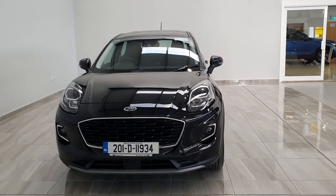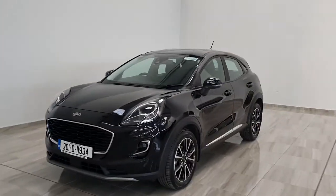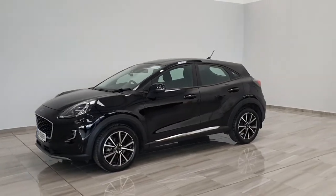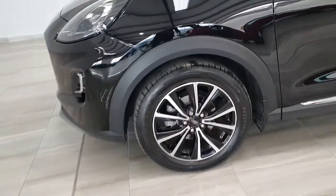Hello and welcome to Finley Model Group. Today we're showing you around our 2021 Ford Puma Titanium Mild Hybrid, finished in black, sitting on 17-inch alloy wheels.